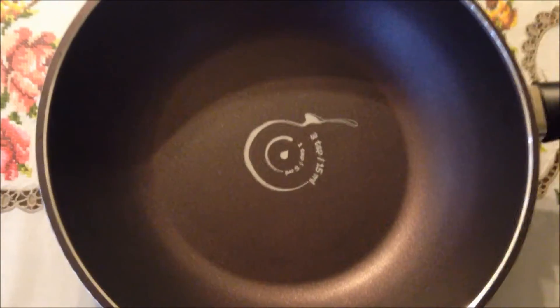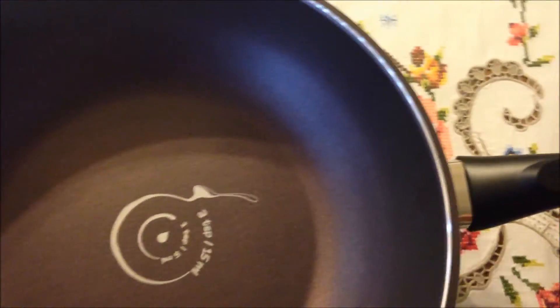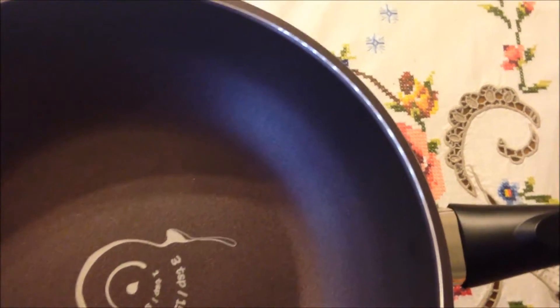This pan is made in Korea. Its size is large, and the handle is very comfortable to hold, and the design is gorgeous.